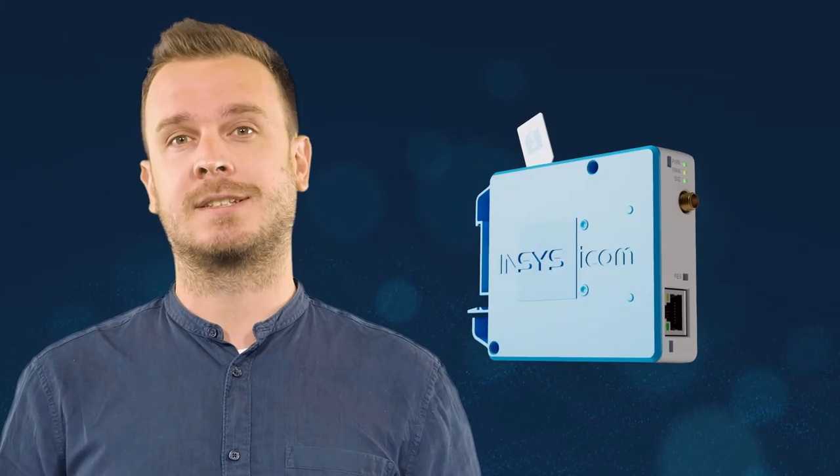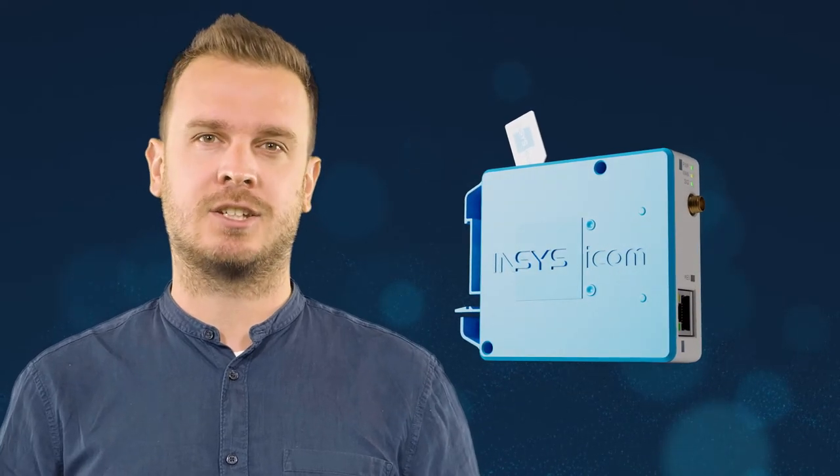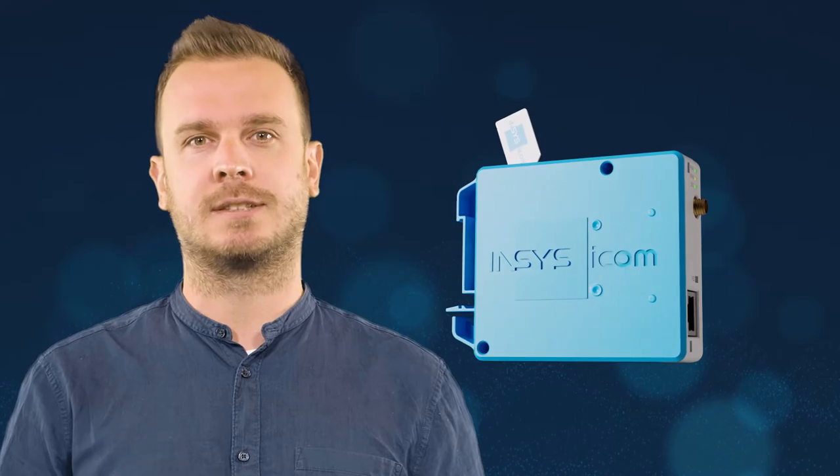But can one router serve all these applications and still be cost-effective? The new Miro from WinSys Iacom can. Because the mobile router ensures stable internet connection via LTE and secure networking of your systems.